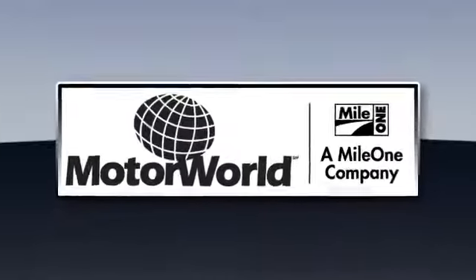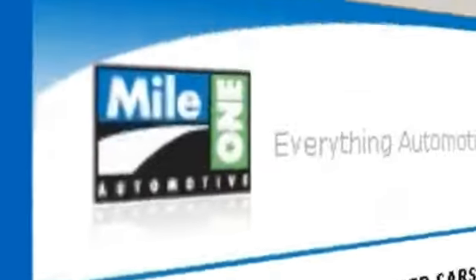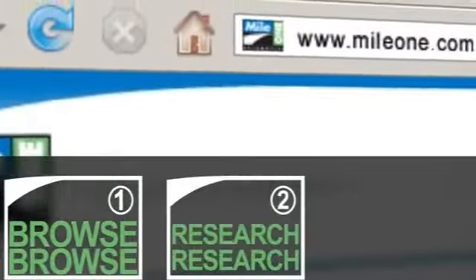Finding a car is as simple as 1, 2, 3 at Mile One Motor World Cadillac. In three easy steps: browse, research, buy.